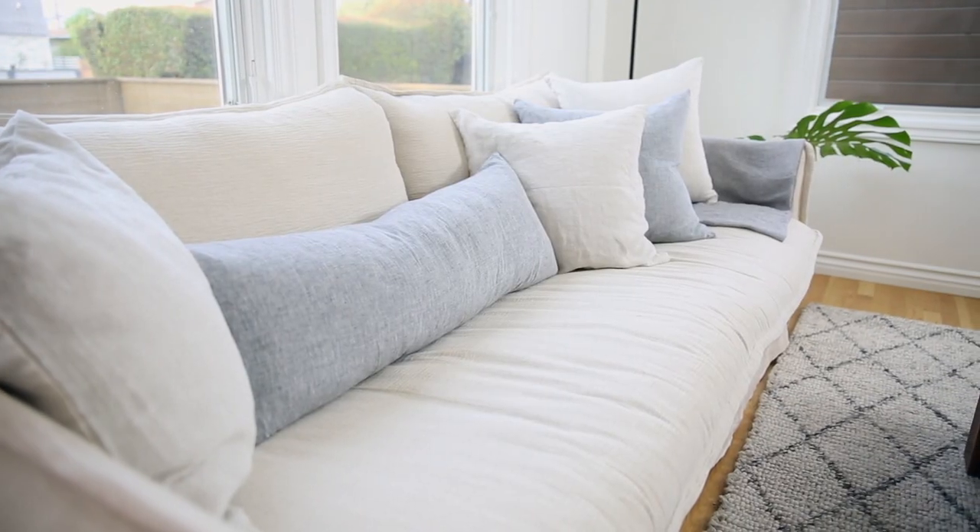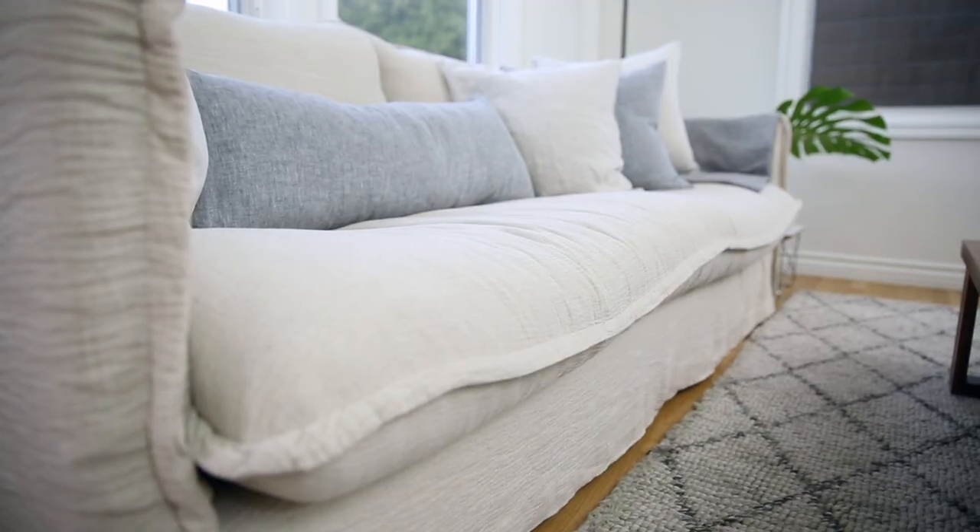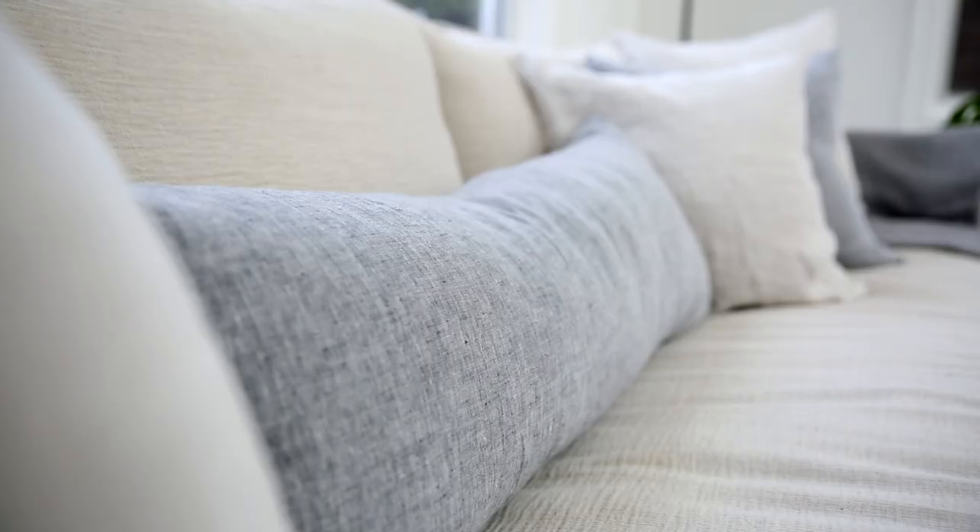What do you think about your new sofa? I love it. I was stoked to be able to use the beautiful line of Parachute decorative pillows because I think they go well with the sofa. The linen on linen is a really nice combination. And I love that we used a lumbar here because lumbars are just the most versatile — they can be on a couch as well as a bed.